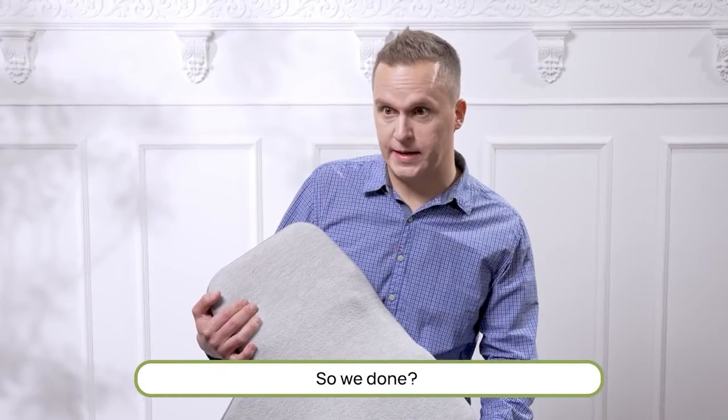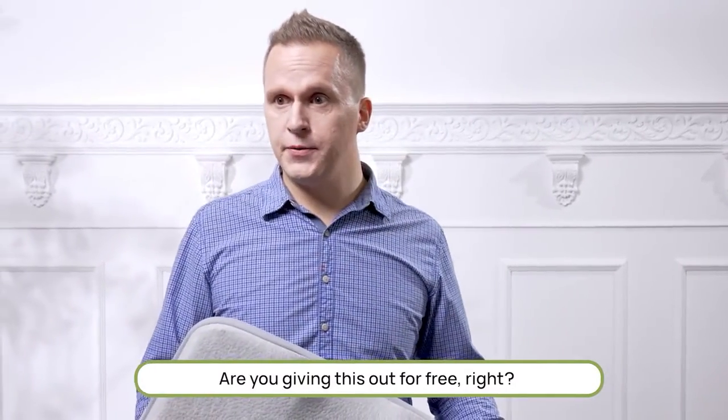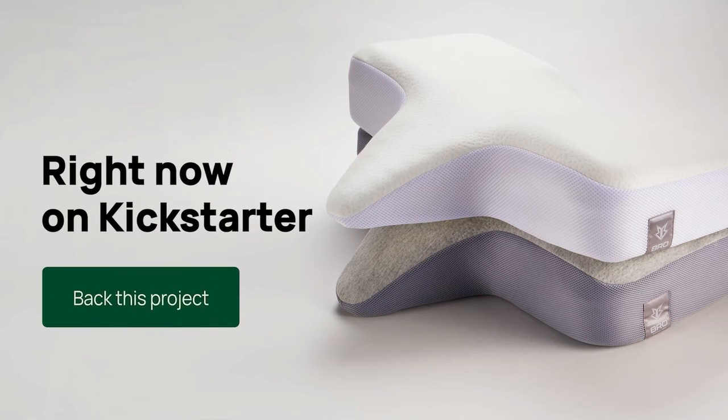The ISO Neck Pillow — so we're done. Are you giving this out for free, right? Where can I buy such a thing? Right now on Kickstarter.